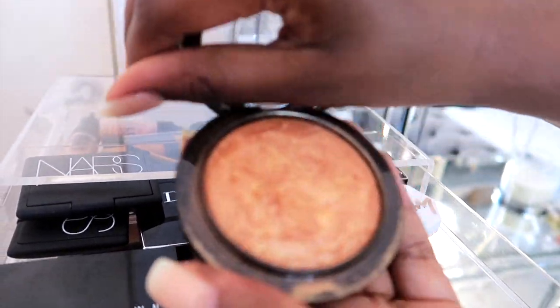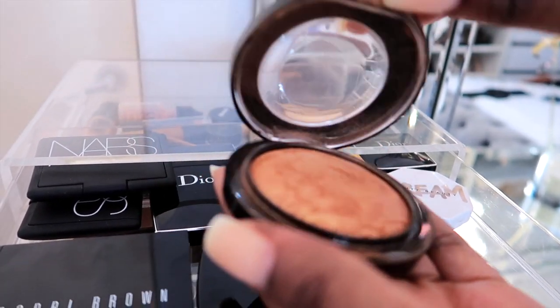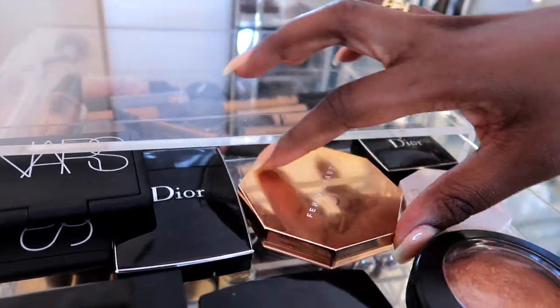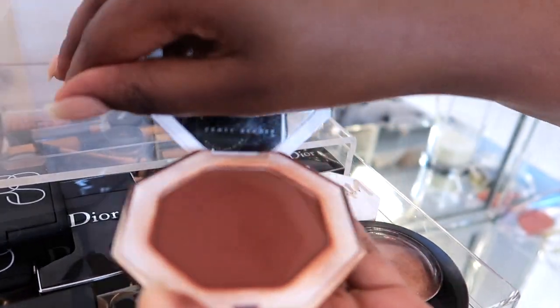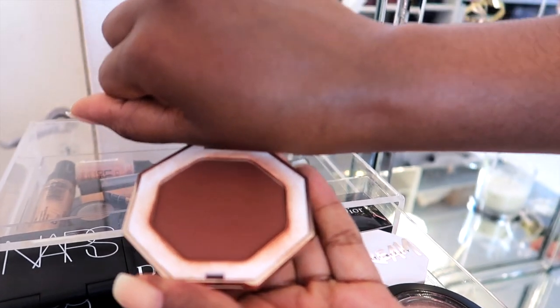Anyone who knows me will know that I love this highlighter by MAC — this is Gold Deposit and it's one of my favorites. And I have my favorite Fenty Beauty bronzer over here, which I just love. It's such a rich, beautiful color.